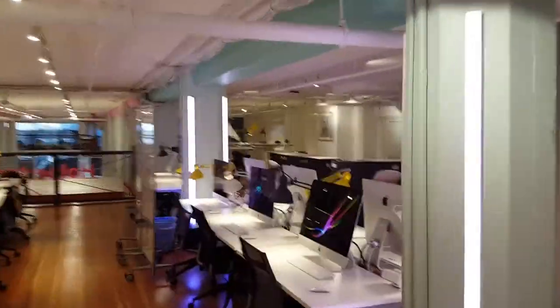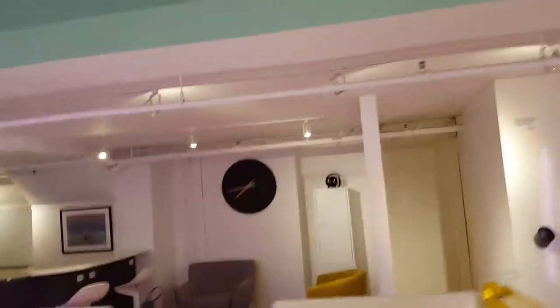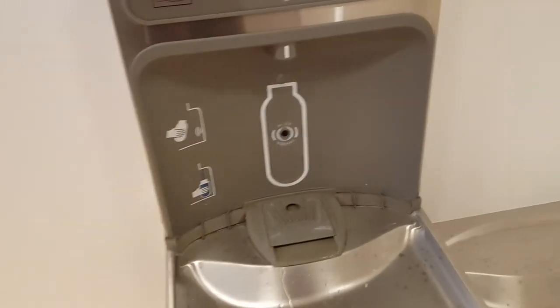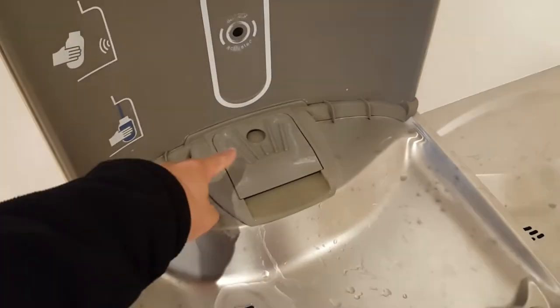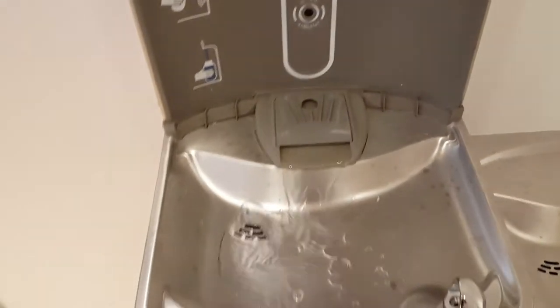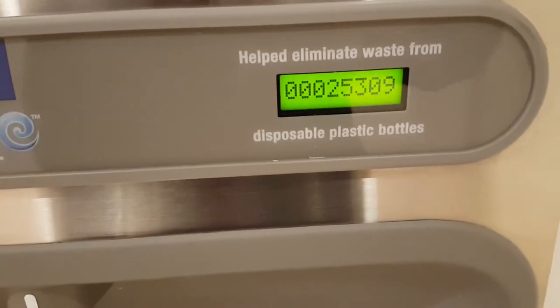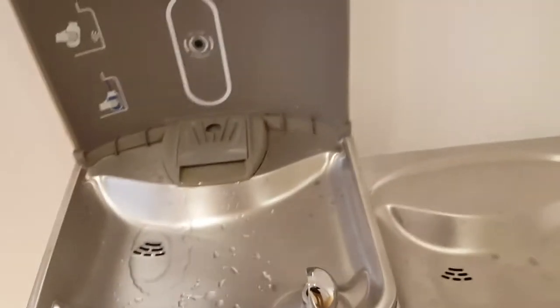Well, I guess that's the tour — there's a lot of stuff. Interesting giant clock. One small thing I like: this little water fountain thing prevents splash back when you fill up a water bottle, and it's helped save waste from 25,000 water bottles. Cool.